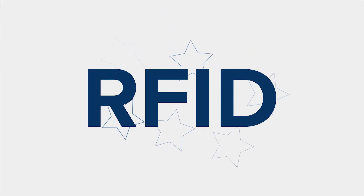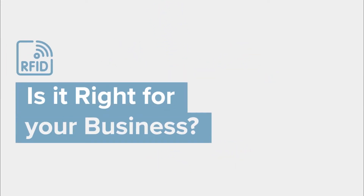RFID is a popular buzzword nowadays, but is it right for your business? Let's break down the basics.